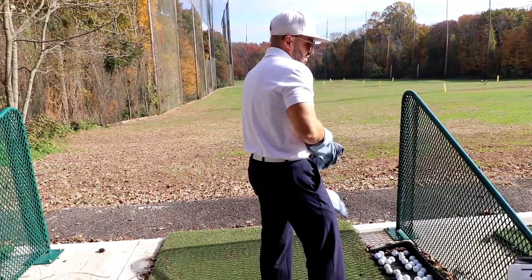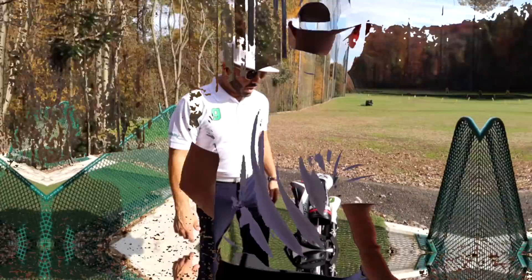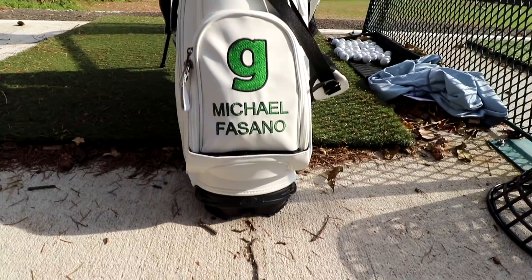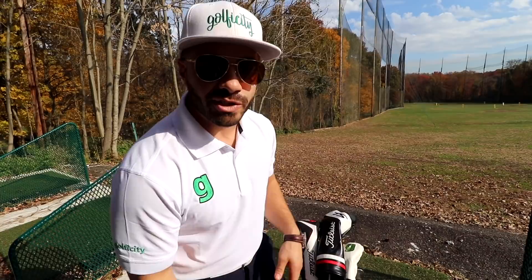65 degrees in November in New Jersey! Today I'm going to take you through my entire bag. 2018 was a huge equipment change year from the clubs to the balls to even the bag. I'm going to take you through everything: the clubs I'm playing, the balls I'm playing, and everything else we talk about on The Golf Podcast — the little extras inside the bag. So let's do it.